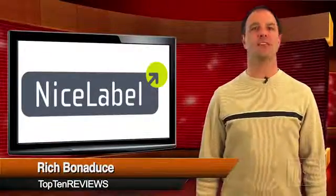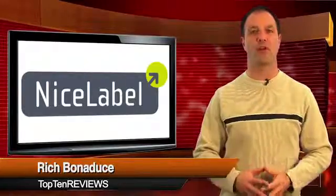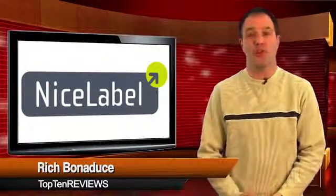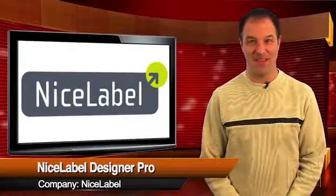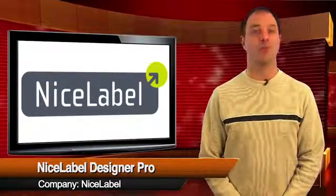In short, Nice Label Designer Pro will meet all of your barcode needs and make your workflow more efficient and hassle-free. This software includes every feature we looked for, except for maybe live chat, although Nice Label reps say that live chat is coming. I'm Rich Bonaduce for Top 10 Reviews, where we do the research so you don't have to.